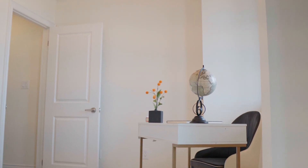Here is the door to the back yard, and you can also witness how much light you get in this room. In addition, there is also a built-in closet.